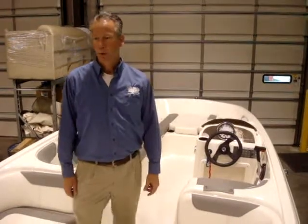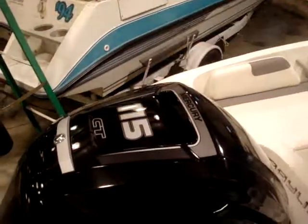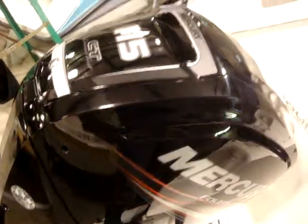Hi, this is Troy with Main Channel Marina and I'm showing you a 2015 Bayliner Element. This is the 18 model with a 115 Mercury Command Thrust engine. The Command Thrust has a bigger lower unit so it's more robust in your case, but also a little bit better performance.